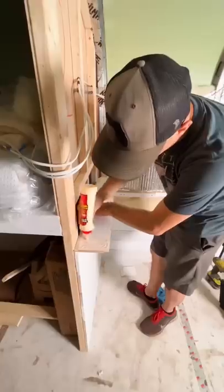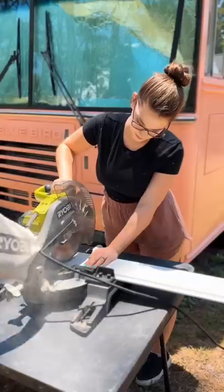While we wait for a few more supplies, we added some more shiplap to this wall, and this living room is coming together. And we're so excited!